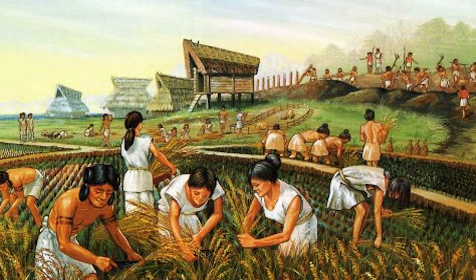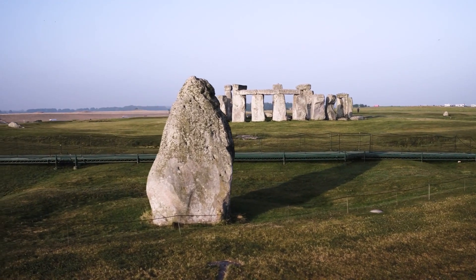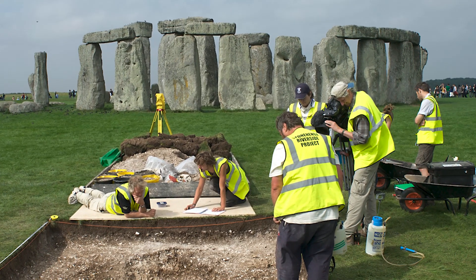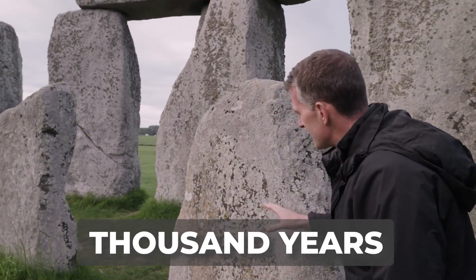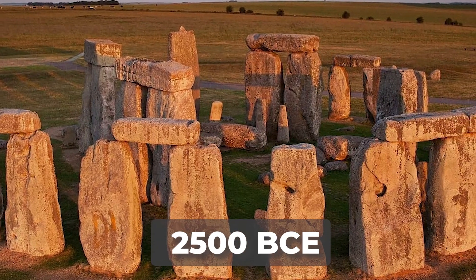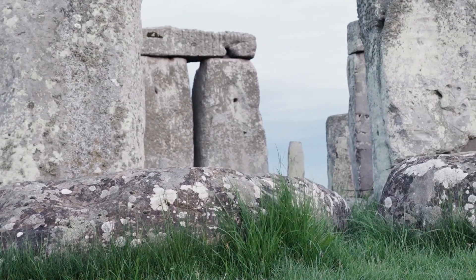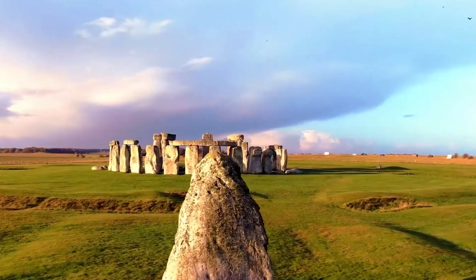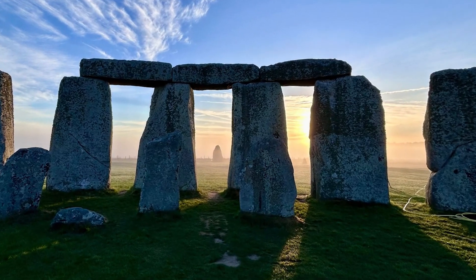Stonehenge's story begins in the Neolithic era, with the earliest constructions known as earthworks. The initial phase saw the creation of a circular ditch and bank, and the setting of the Aubrey holes — small pits that may have held wooden posts or stones — hinting at the site's sacred beginnings. Over the next thousand years, Stonehenge evolved through several construction phases. Around 2,500 BCE, the arrival of the Sarsen stones marked the monument's most transformative period. These massive stones, some weighing up to 25 tons, were intricately shaped and erected to form the iconic outer circle and trilithon horseshoe arrangement we recognize today.